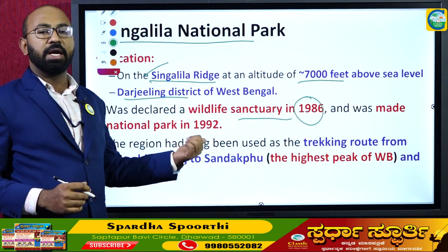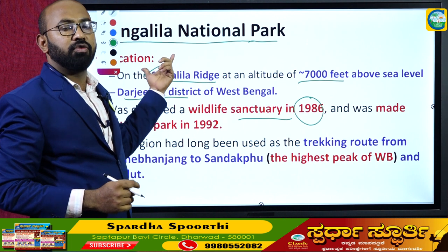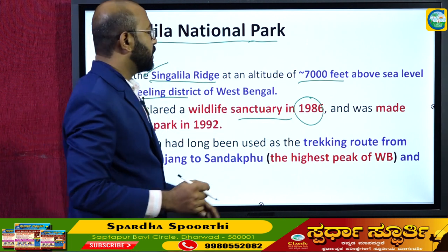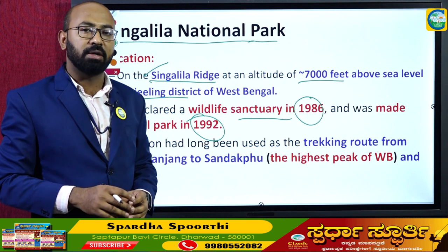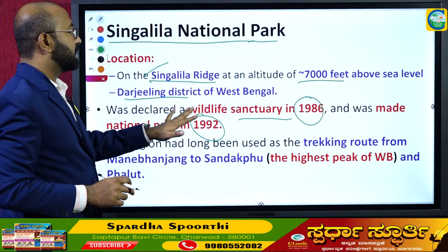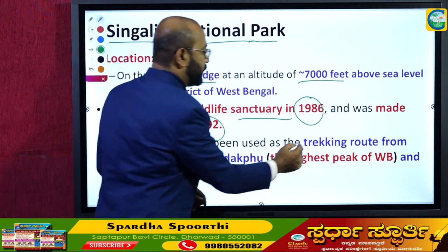This park was declared a wildlife sanctuary in the year 1986 and was later converted into a national park in the year 1992. The region had long been used as a trekking route and is one of the most adventurous tours in West Bengal, giving the Singalila Ridge great significance in the tourism of the state.